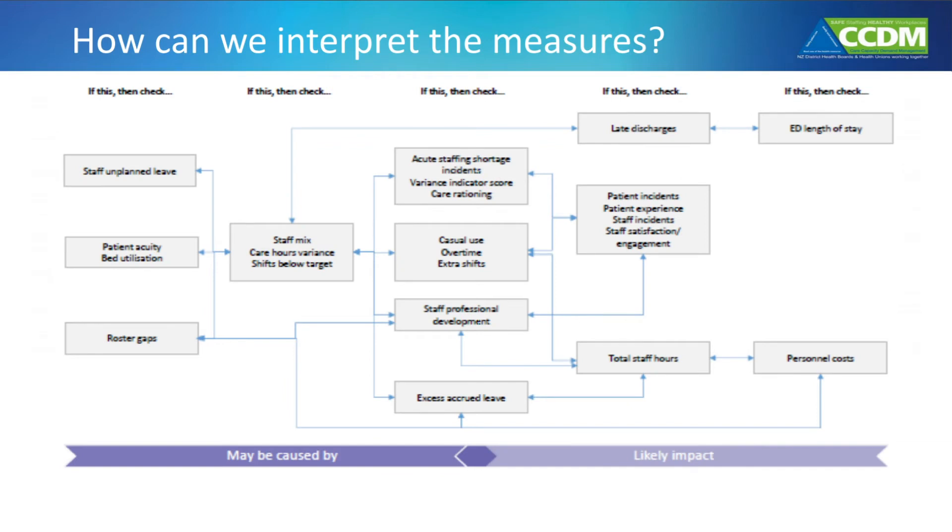This shows how the core data set is interpreted. We can look at any measure that's out of the accepted range, then trace through the other measures in the core data set visually to identify other measures that are related and may also be out of the accepted range. This helps to better understand the likely cause of the issue and any likely impacts, and helps us understand the action that needs to be taken in order to effectively improve the situation.